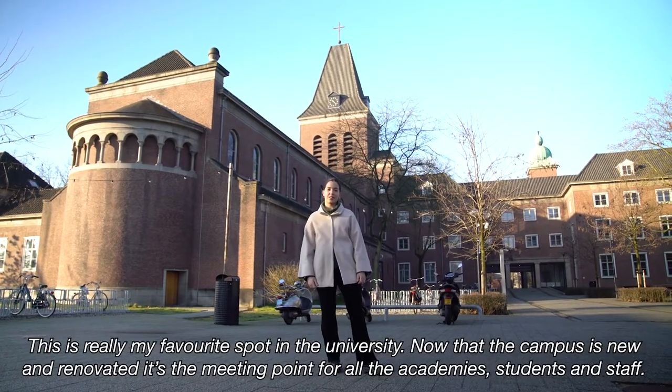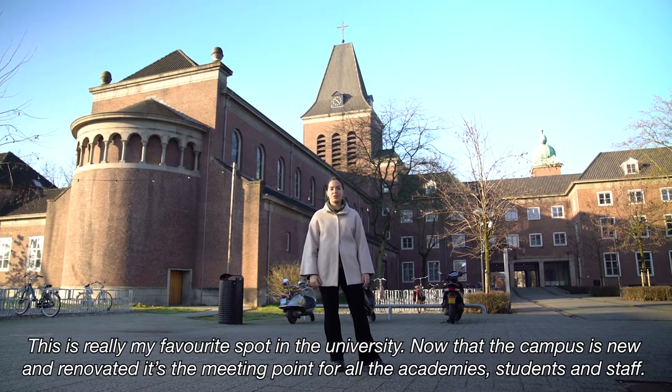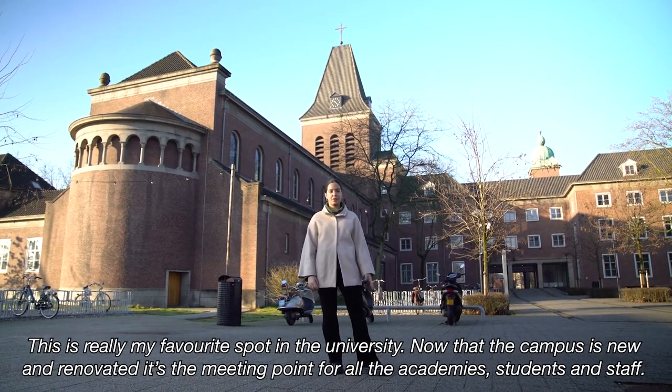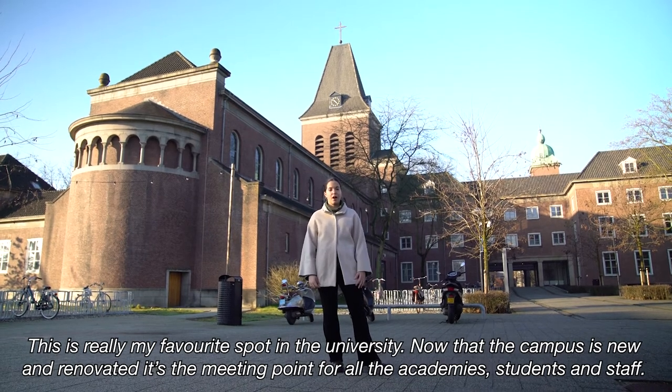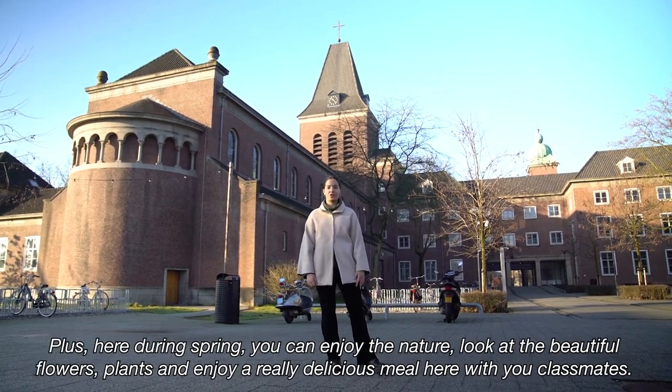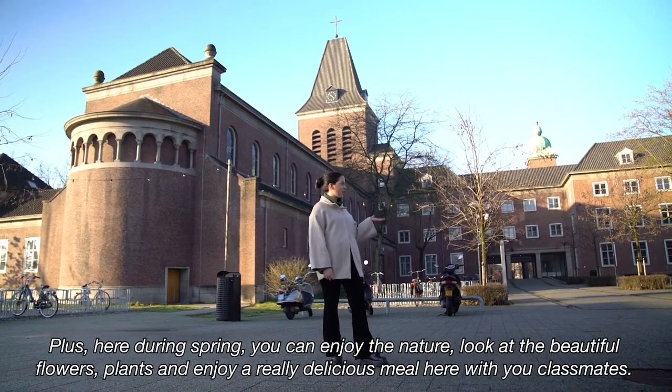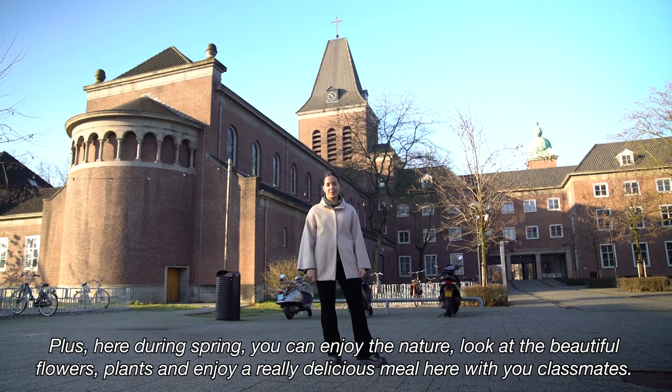This is really my favorite spot at the university. Now that the campus is new and renovated, it's the meeting point for all the academies, students and staff. Plus, here during spring you can enjoy the nature, look at the beautiful flowers and plants, and enjoy a really delicious meal here with your classmates.